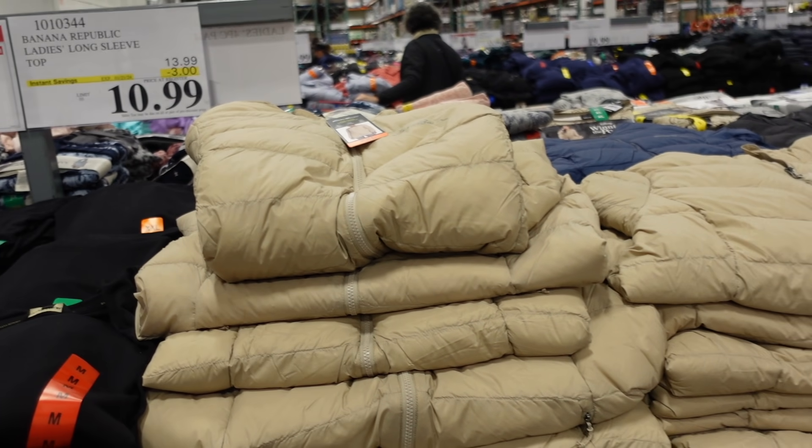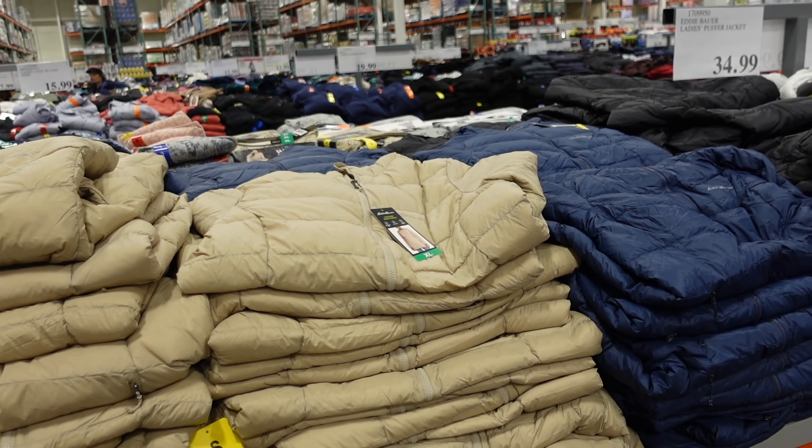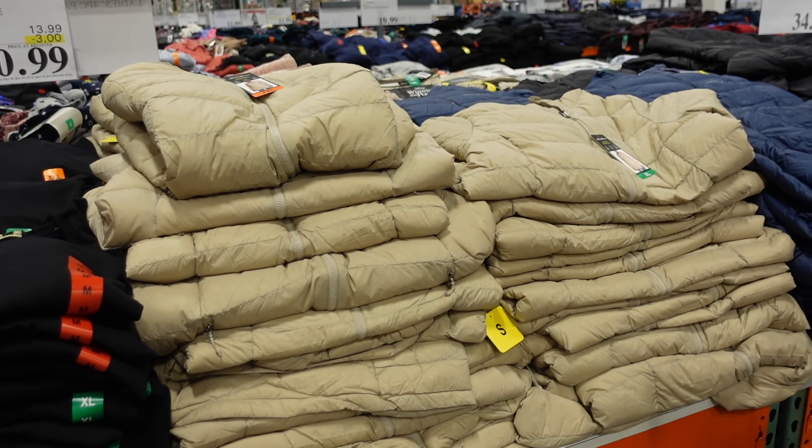Hey guys, welcome back to my channel. Today we're in Costco seeing what's new and what's on sale. If you like these videos, make sure you give it a thumbs up. Subscribe if you're new and let's go shopping.